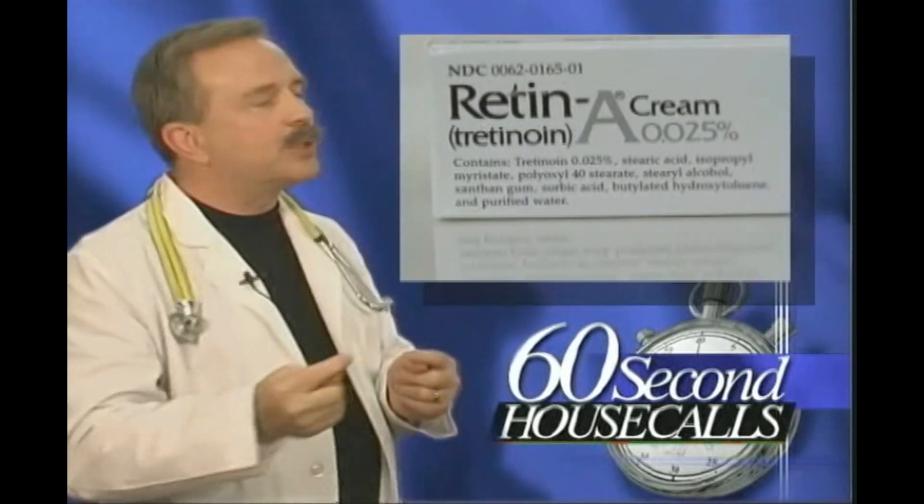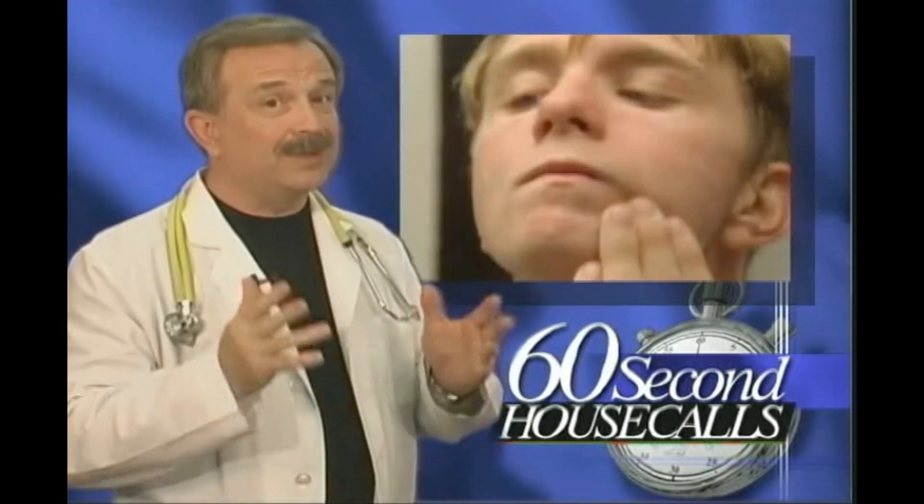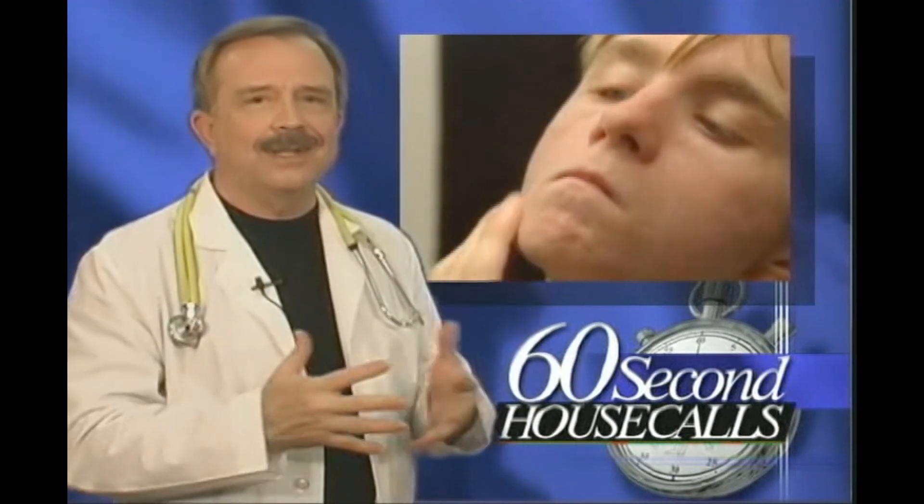The next step is the prescription cream, Retin-A. Lots of folks think about that as a wrinkle cream, but the vitamin A derivative is extremely potent for acne. It dries and irritates it.